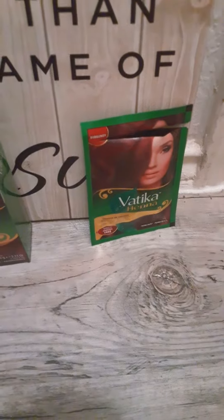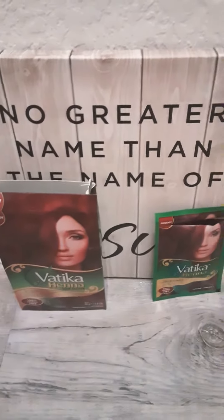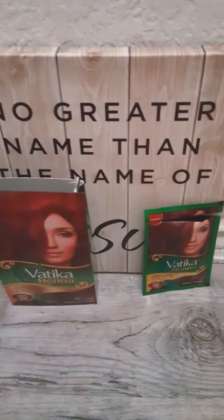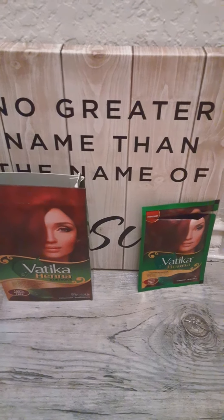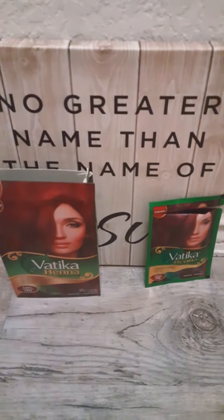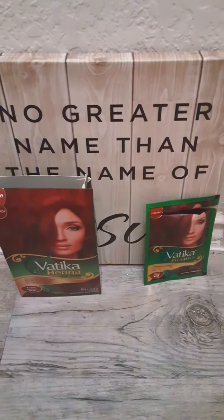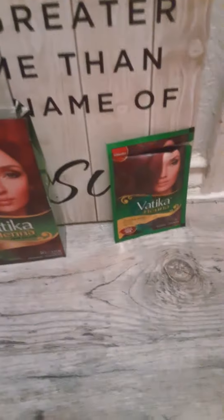This product works really great. I put it on my hair when I got in the bathtub, shaved and washed my body, and left it on for probably about 15 minutes. Then I rinsed it out and I had a really nice reddish tint — subtle, but it made a pretty big difference. I don't have to worry about the chemicals, and I highly recommend it.